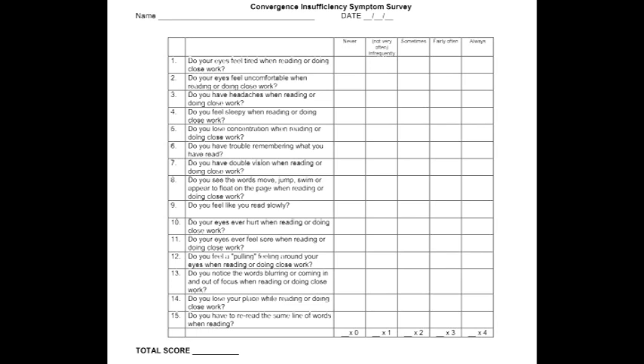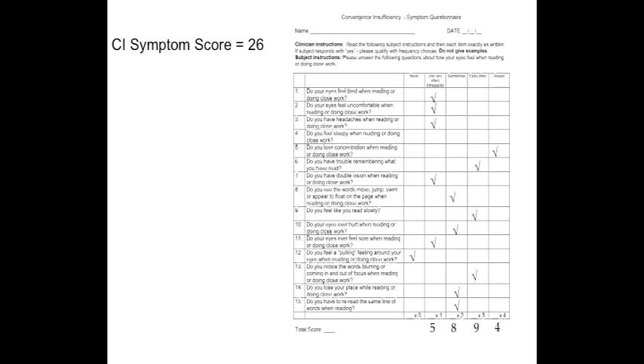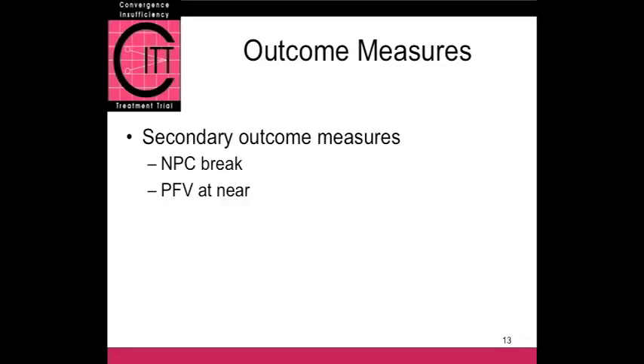The CISS is 15 questions with five possible answers, scoring from a high of 60 to a low of 0. We would read the questions to the patients, add up the numbers, and a child might have a score of 26 on the CISS. The mean score in all of our studies of children with CI who are symptomatic turns out to be about 27 to 30. So that's pretty typical of a child in our study. Of course, it's not enough for a patient to become asymptomatic — we also have to improve the clinical findings, so those were included as secondary outcome measures.